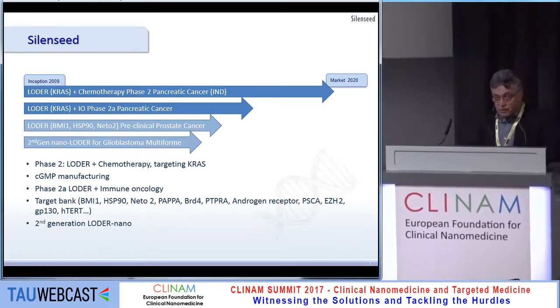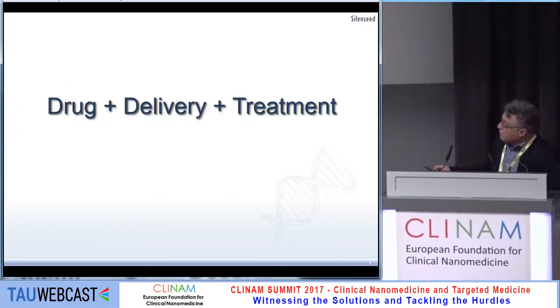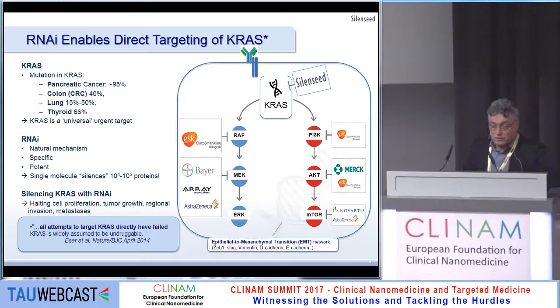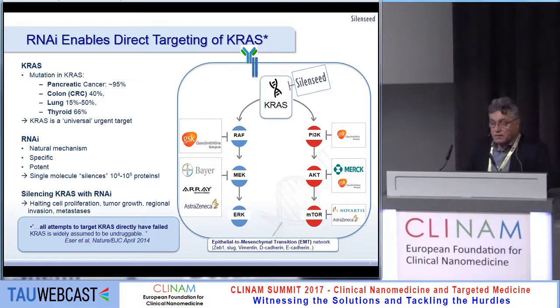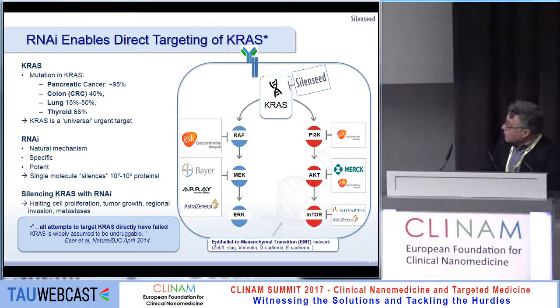We also are developing a next-generation LOADER, which is a local delivery implant. We believe in the combination of drug delivery and treatment together. Using RNA interference enables us to target KRAS, which is a very strong oncogene that appears in most if not all pancreatic cancer patients, but also in colon cancer and lung cancer.